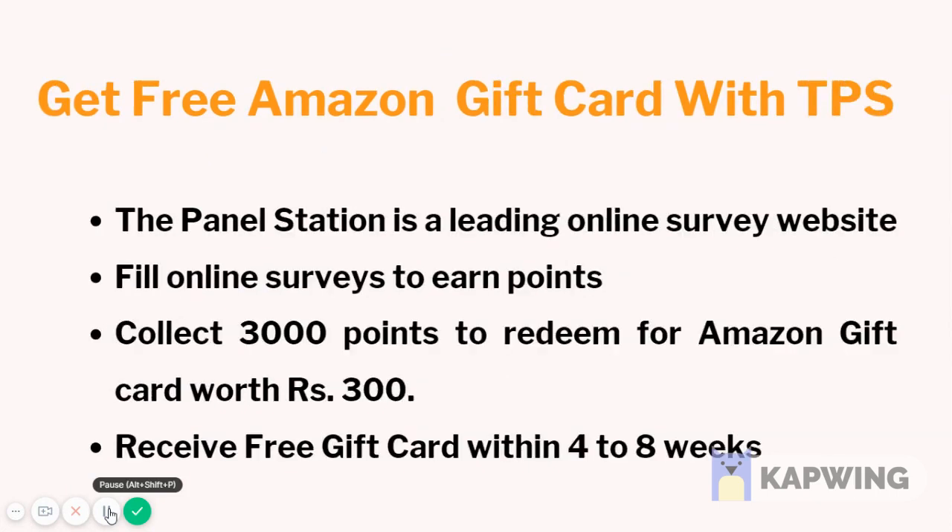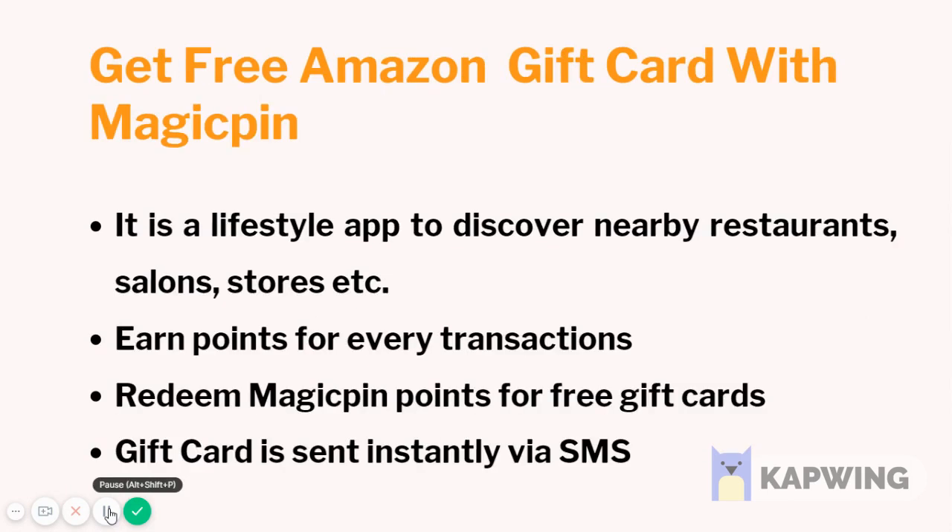Get free Amazon gift cards with The Panel Station, the leading online survey website. You need to fill out online surveys to earn points. You can collect 3,000 points to redeem for an Amazon gift card worth rupees 300. You will receive free gift cards within four to eight weeks.